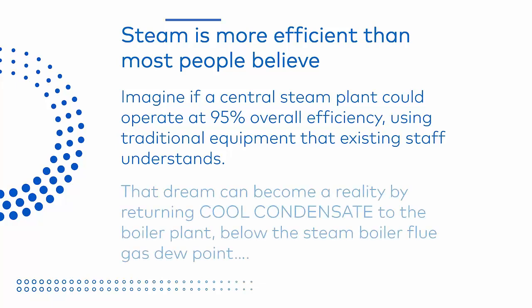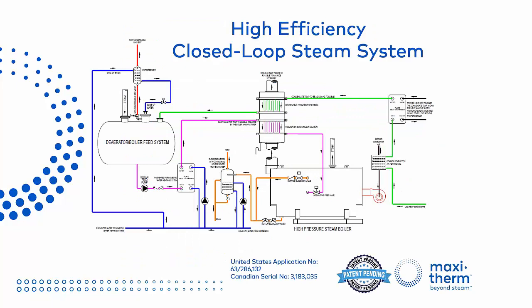Imagine if a central steam plant could operate at 95% overall efficiency using traditional equipment that existing staff understands. That dream can become a reality by returning cool condensate to the boiler plant below the steam boiler flue gas dew point. Let's take a look at how this can be done. Here's an overview of our patent-pending high-efficiency closed-loop steam system. We'll go through it step-by-step and show you how traditional components connected in a new unique way can make our dream of 95% efficiency possible.